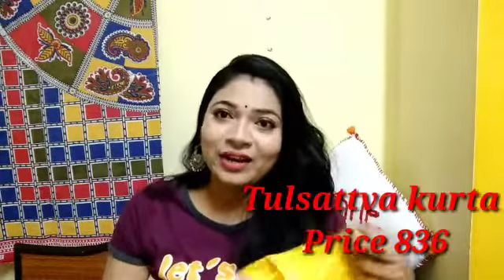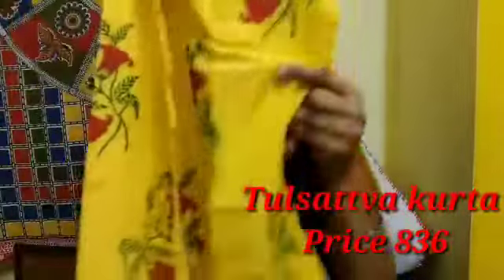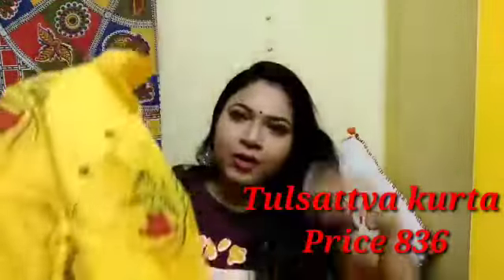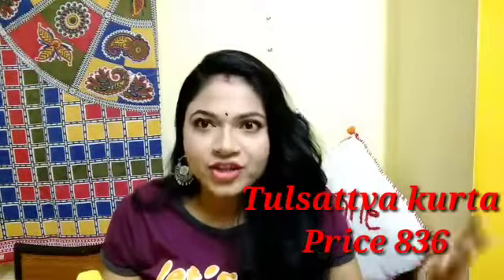If you like it, you can get it. It is a very sweet, long color and very good. It comes in three or four colors. Sometimes I will wear it on my vlog and share it with you.